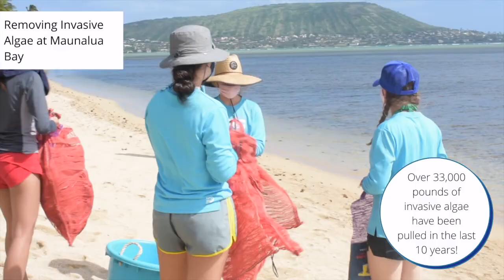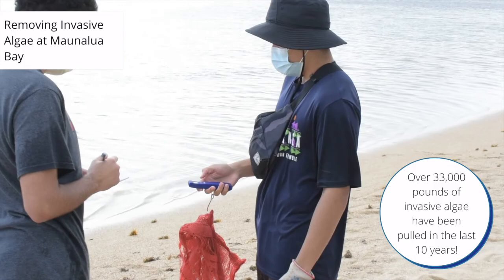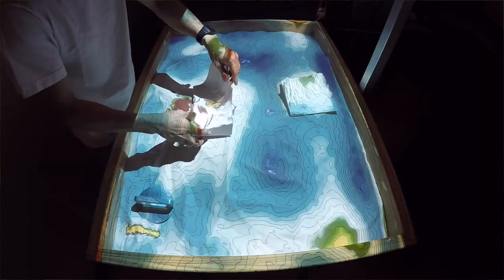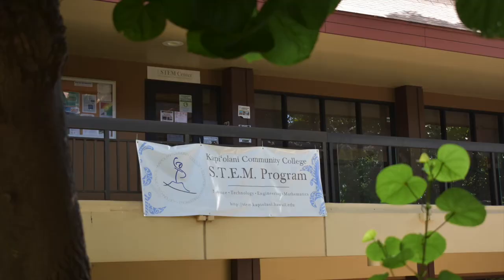They work with community partner Malama Mauna Lua to do restoration ecology by removing invasive algae in Maunalua Bay. As part of that, we're also recording and monitoring species before and after our actions, so students are developing the science skills we need in environmental science and ecology. Being given these research opportunities allows you to really experiment, succeed, fail, and find what your style is — what you want to research, understand, and go into.